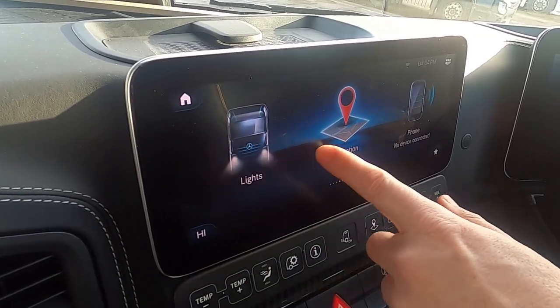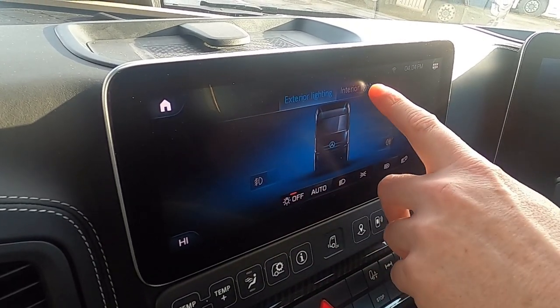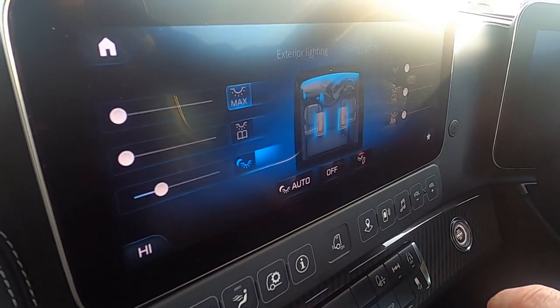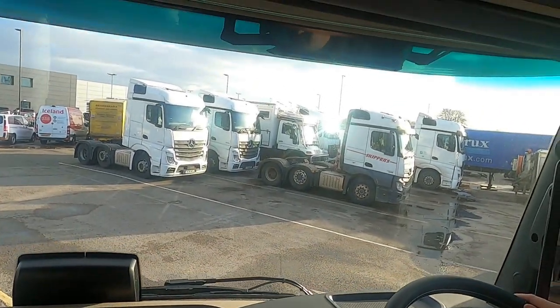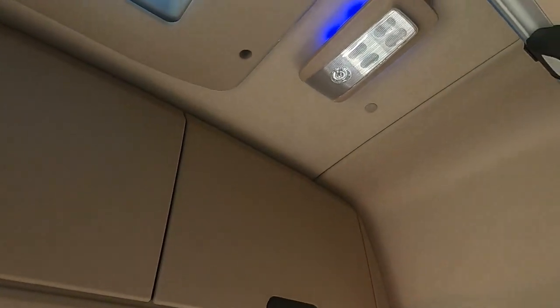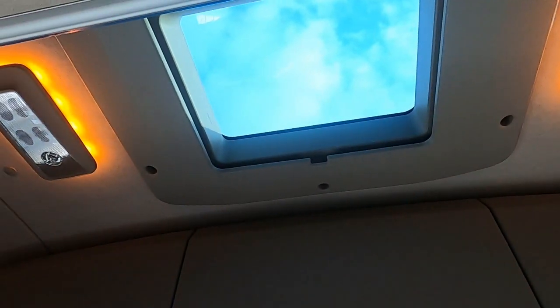So you get back to the main screen and scroll through. We can select our lights from here. We can have interior lighting with mood lighting — nice blue lights, like a disco. Or we can have ambient lighting for more of a boudoir effect.